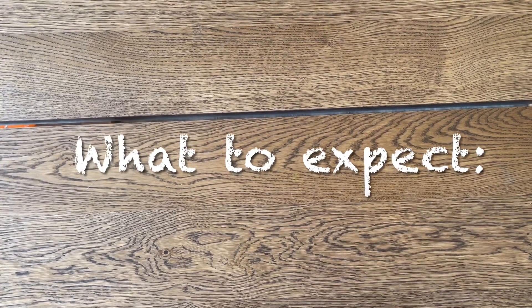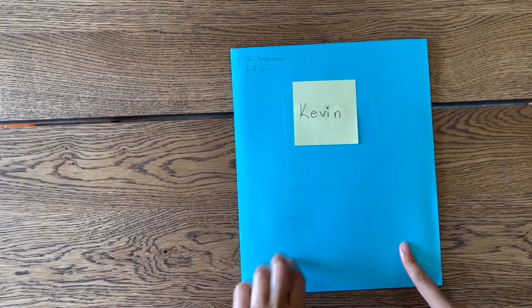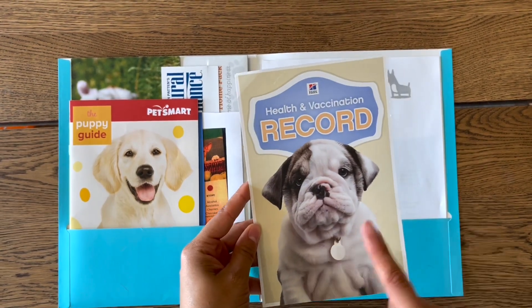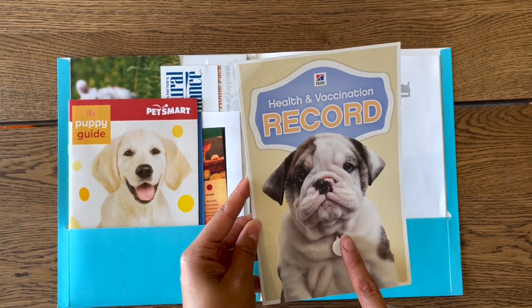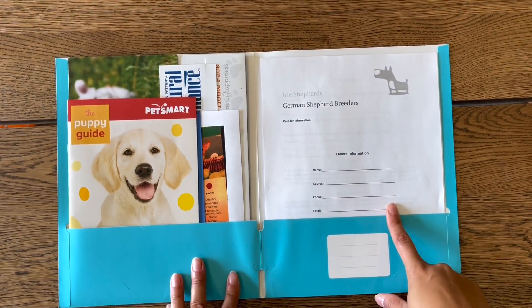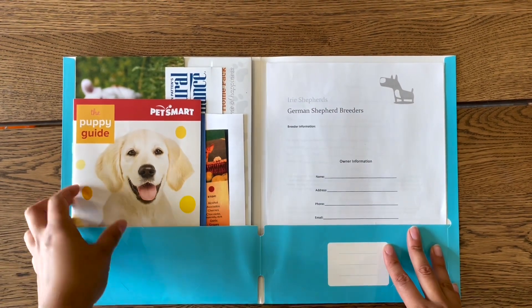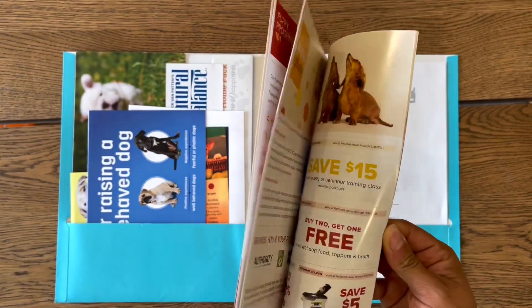What to expect in the November 2019 puppy packages. Going through your puppy package, the first thing you're going to see is your folder with your agreement and your puppy vaccination records. It's going to include the deworming, the first set of vaccines, and the microchip number. You're also going to have a copy of your owner information and your agreement page that you signed previously.